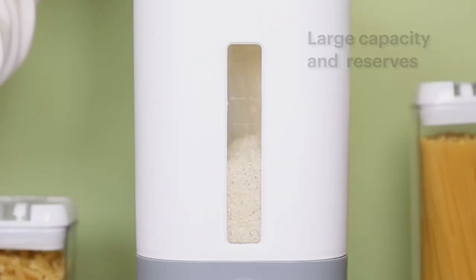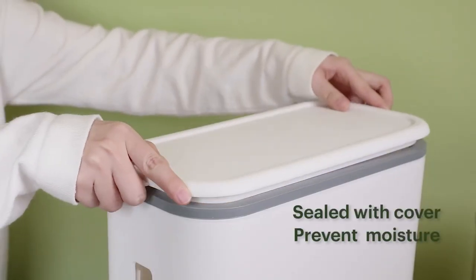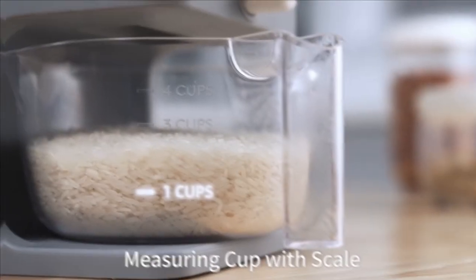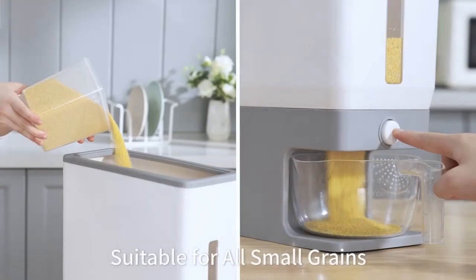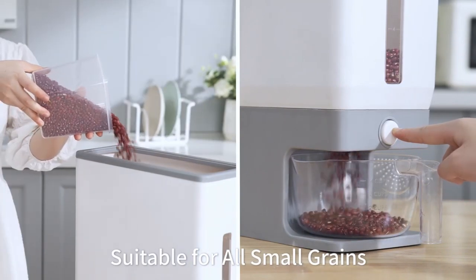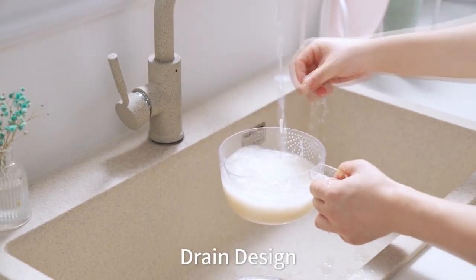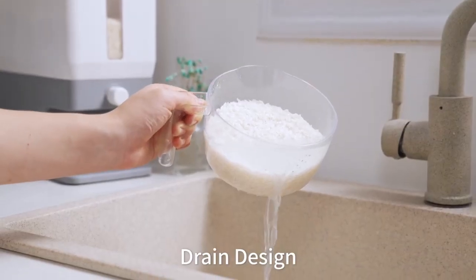The Cozy Zone Rice Dispenser is a convenient alternative to bags that keeps rice fresh and eliminates the risk of mold growth. The automatic dispenser on this kitchen helper eliminates the need to open and close the lid every time you want to measure some rice or other grain. The bowl's perforations make it simple to drain and clean rice.